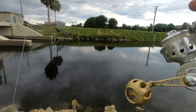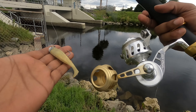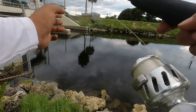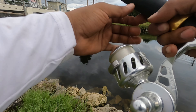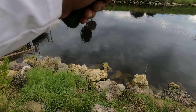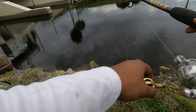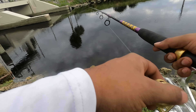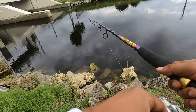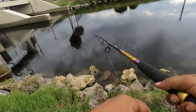All right, first lure I got tied on right now is the no live bait needed, three inch butter color. Let's just see if we can get tight on this, see what happens. Ready? First cast. Let me tighten the drag a little bit. Oh damn, it's got bit!